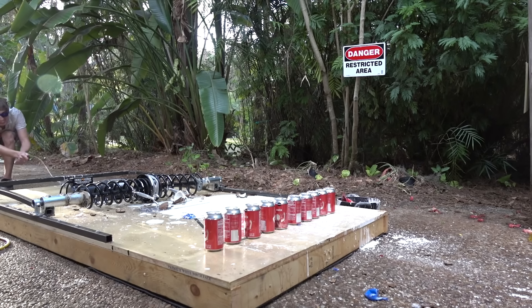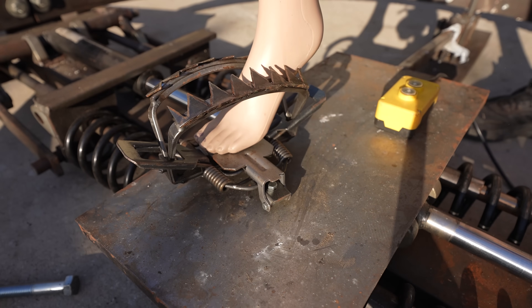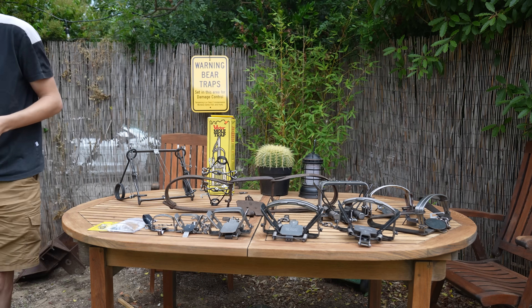This video is sponsored by Opera. I've built a giant mouse trap before and a giant glue trap, but what would happen if you stepped in a bear trap? A giant bear trap. Backyard Scientist here and in today's video we're going to reverse engineer a thousand dollars worth of bear traps in order to build the biggest bear trap in the world.